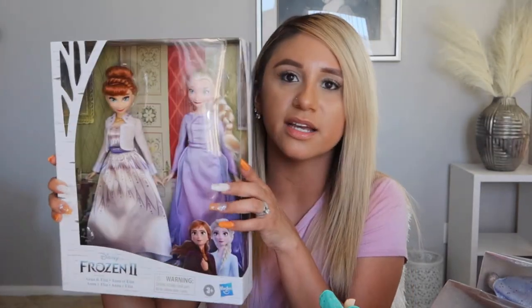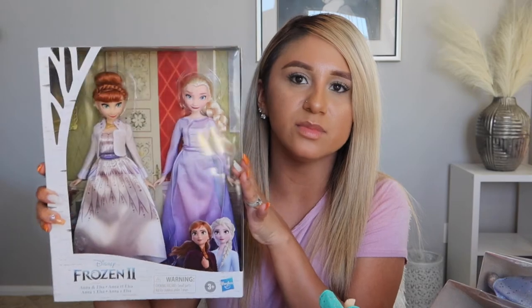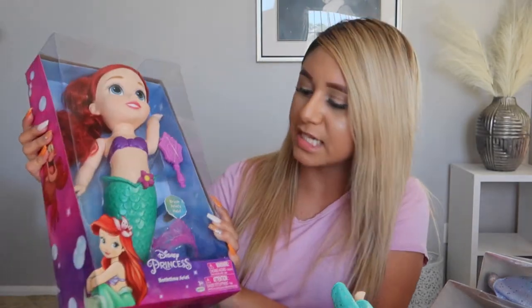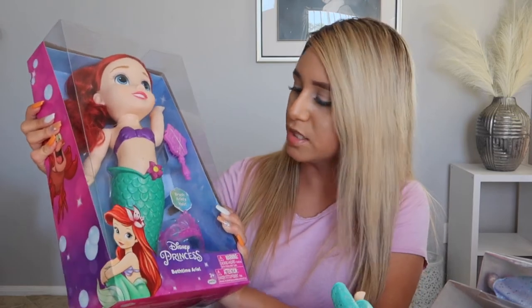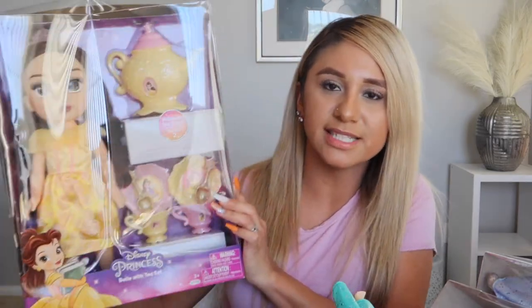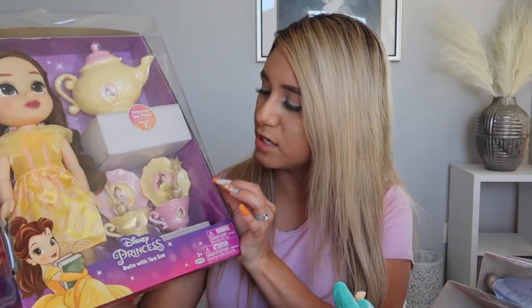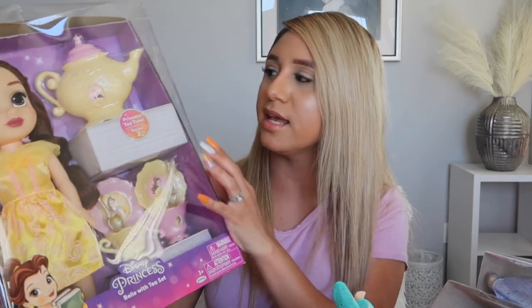She got Princess Belle, Princess Elsa, and Princess Anna — she loves both of them. She also got a Little Mermaid bath time Ariel that she can take in the bath. Then Princess Belle with a tea accessory set — little tea cups, a plate, spoon, and a kettle to pour.